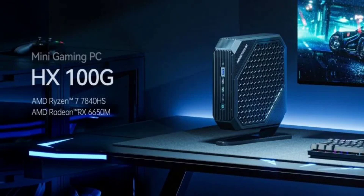The HX100G is available in several configurations. The base model, without RAM or storage, is priced at $719. For those requiring a pre-configured system, there are options with a 1TB SSD and either 32GB or 64GB of RAM, priced at $905 and $995 respectively.